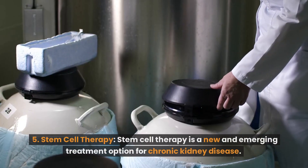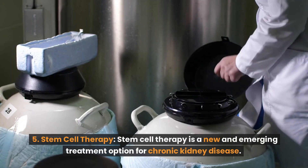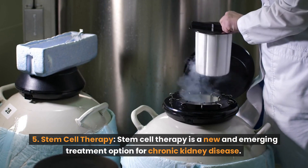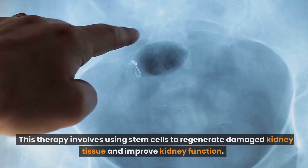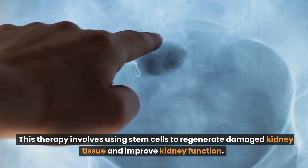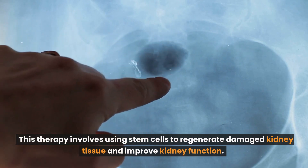Number 5: Stem cell therapy. Stem cell therapy is a new and emerging treatment option for chronic kidney disease. This therapy involves using stem cells to regenerate damaged kidney tissue and improve kidney function.